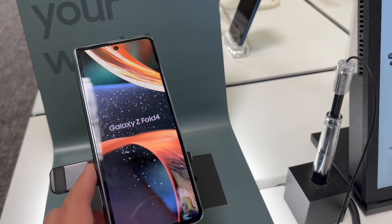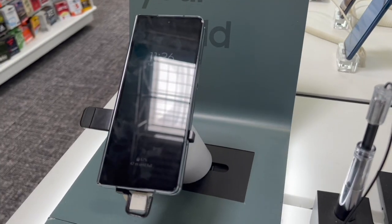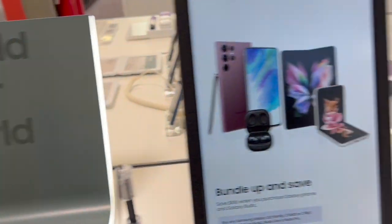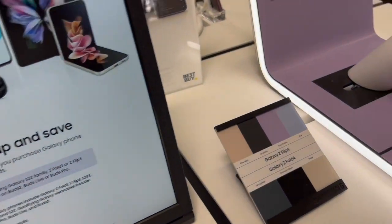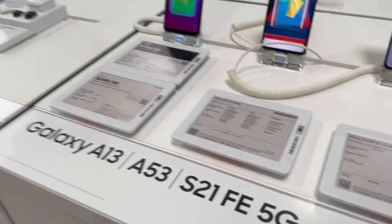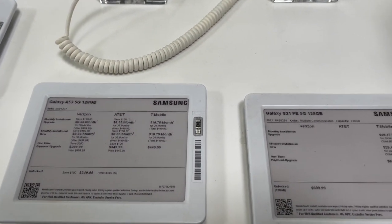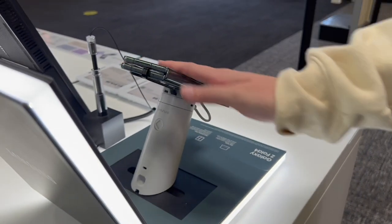The Galaxy Z Fold 4 opens up like a book — like a little tablet. It says 'unfold your world.' These are the colors you can get. Are you guys team Android or team Apple? Also looking at the Galaxy S21 FE — Samsung's phone names are so much more complicated than Apple's.